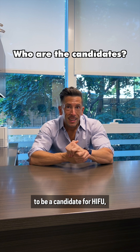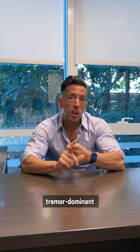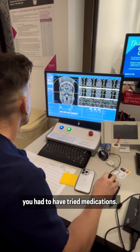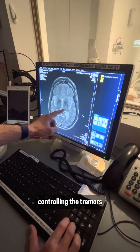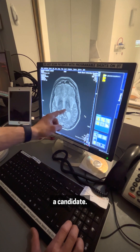In order for you to be a candidate for HI-FU, you need to either have a diagnosis of essential tremor or tremor-dominant Parkinson's disease. After you've had this diagnosis, you have to have tried medications, and if a patient is refractory to that medication — meaning the medication is not adequately controlling the tremors, or a patient has a side effect — then the patient would be considered a candidate.